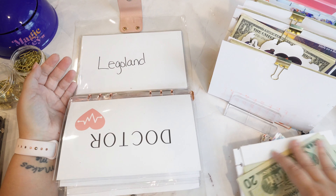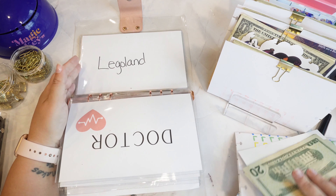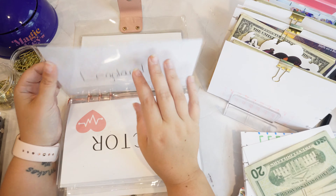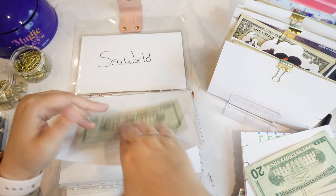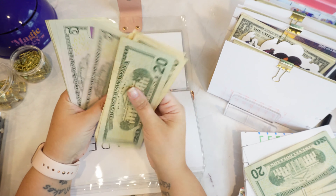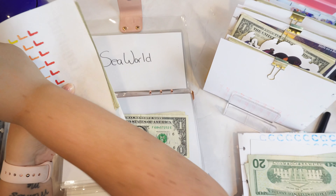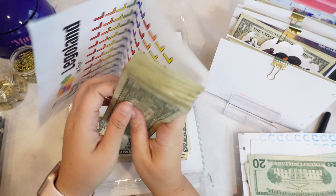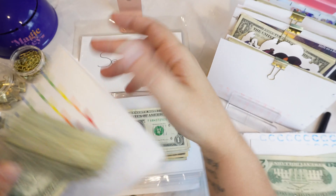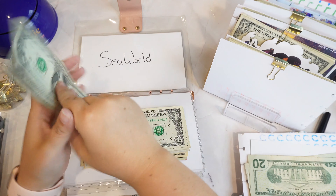Universal doesn't have anything, and I didn't even complete a challenge for Universal. Oh well, we'll have to work on that. Legoland has $20, $30, $40, $55, $65, $66 through $69. However, we completed this Legoland challenge for $100. So now it has $169, and that will actually be enough to sustain us.